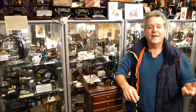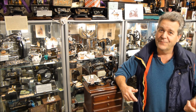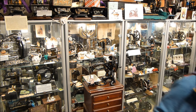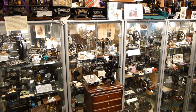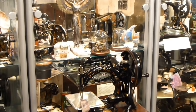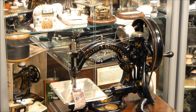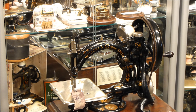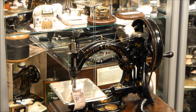In 1857 he meets a chap called James Wilcox. It's quite by accident — he was in Philadelphia in the offices of a chap called Emery Horton when in walks James Wilcox. They hit it off straight away: Gibbs has the machine and Wilcox has the money, so they go into partnership and make this fantastic sewing machine.